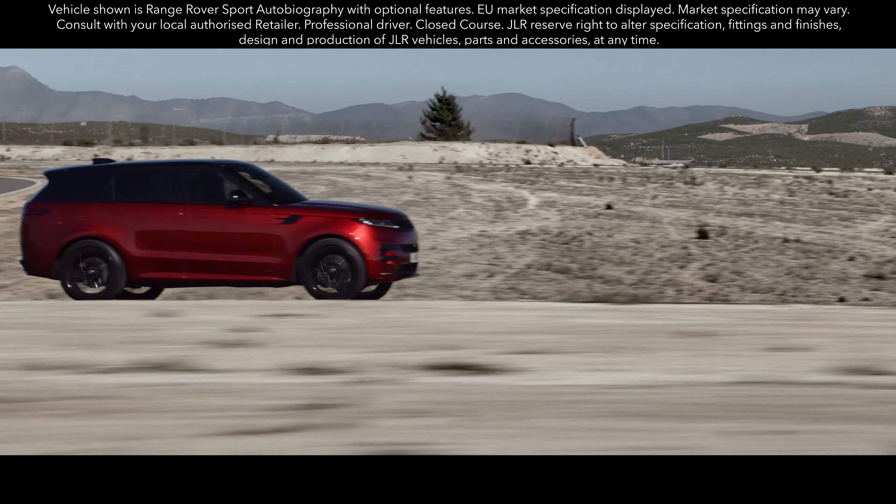The new Range Rover Sport is defined by powerful, efficient performance.